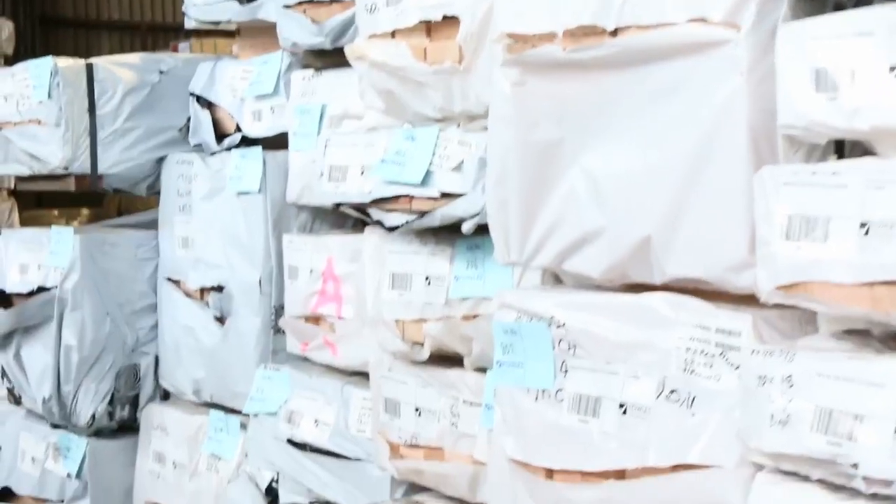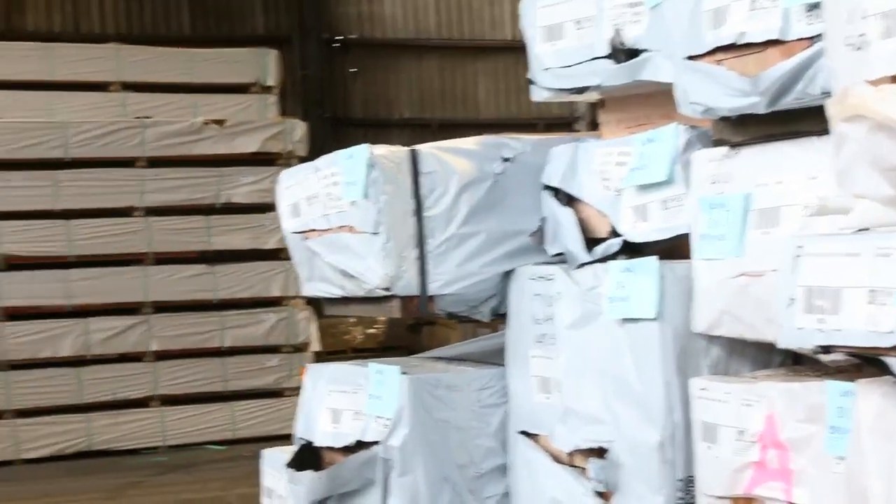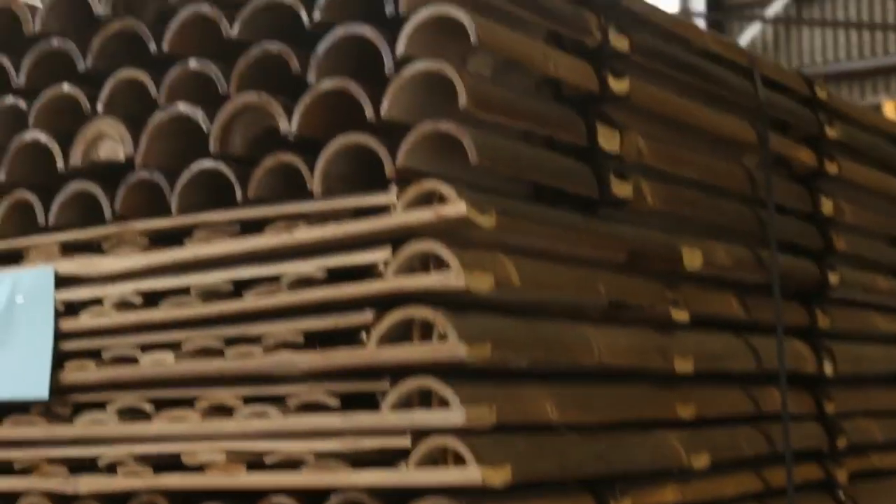We've got this massive load of Vic Ash which came in earlier this morning — all sorts of sizes. This is right at the end of the auction so make sure you don't miss out on that. Heaps and heaps of Vic Ash including nice big long beams. That is fantastic stock.